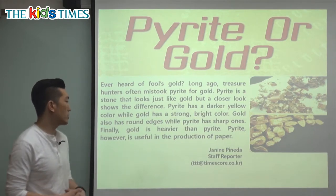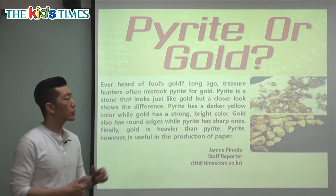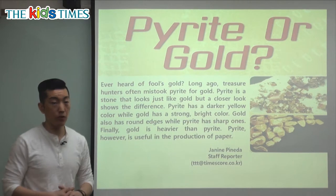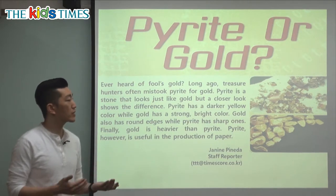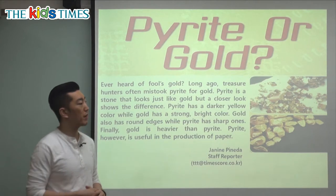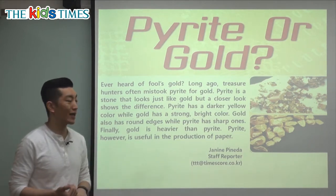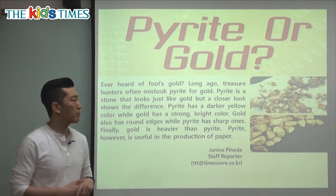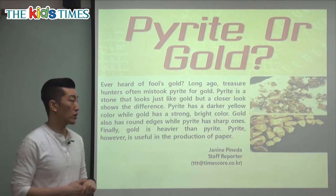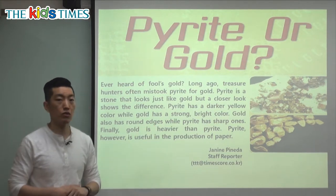Pirate is also useful in the production of paper — production means making, so we can use pirate for making paper. Looking at the two pictures, from what we learned today: pirate is a lot lighter, gold is heavier, pirate has sharp edges and is a little bit darker. So the top picture looks like pirate and the bottom picture looks like real gold.